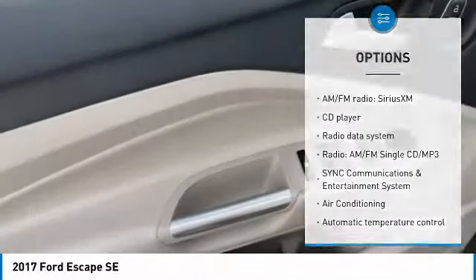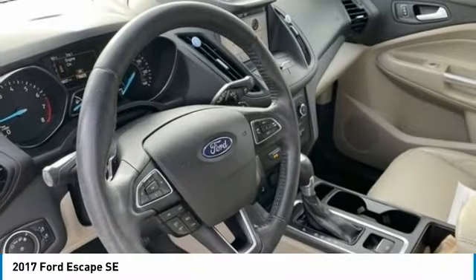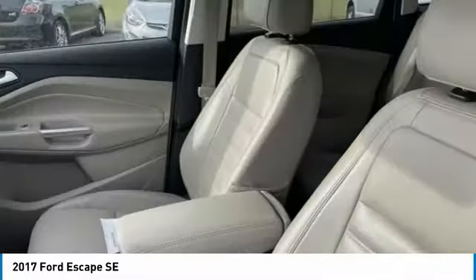Fog lights, four-wheel disc brakes, rear window defroster, rear window wiper, Bluetooth. Your new ride is just a phone call away.